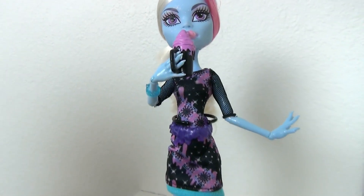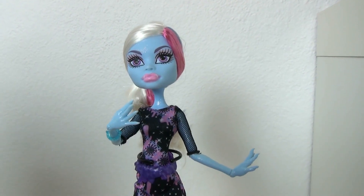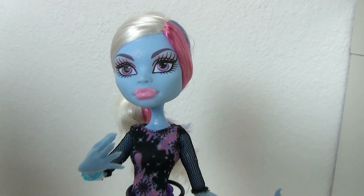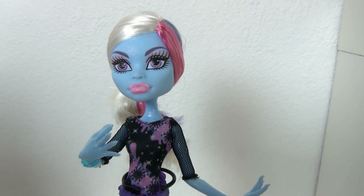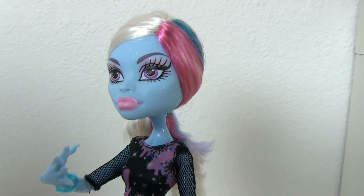That's pretty much it for the box, so let's get on to the doll. By the way, she does not come with the sand, which is really, really sad. But her makeup — I love her makeup. I love this Abbey.